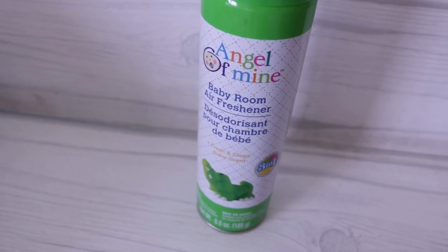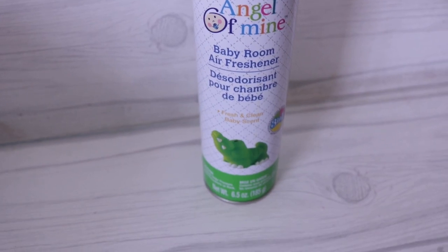I know air fresheners are not the best, but somebody sprayed this in the store — it is Angel of Mine Baby Room Air Freshener. I'm not going to spray this in Aria's room, but definitely in my doggy room when they're not in there. It smells so fresh, it smells like a baby. Baby fresh air freshener.